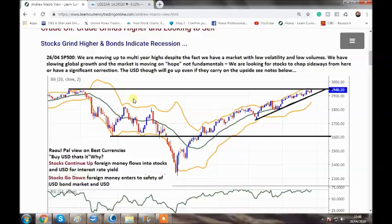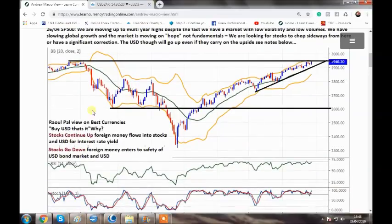In terms of the dollar going up either way, whatever stocks do, draw your attention to this view from Raoul Pal — a hedge fund manager who does a fantastic newsletter for hedge funds. When asked about the best currencies to buy, he said buy the USD. His view: if stocks continue up, foreign money has to buy US dollars to get into the stock market — that's bullish for the dollar. Money is also coming into USD because it has an interest rate advantage over other majors and many minor currencies.